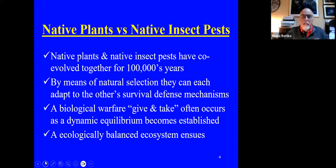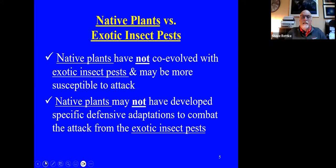When we have native plants versus native insect pests, we need to remember that native plants and native insect pests have co-evolved together for hundreds of thousands of years. By means of natural selection, they've learned to adapt to each other's survival and defense mechanisms. There's a give and take, and ideally you have a dynamic equilibrium that becomes established where the pest is no longer really that much of an ecological negative impact.